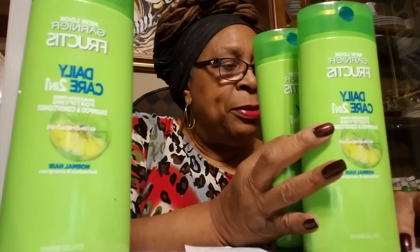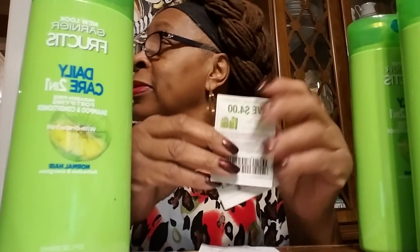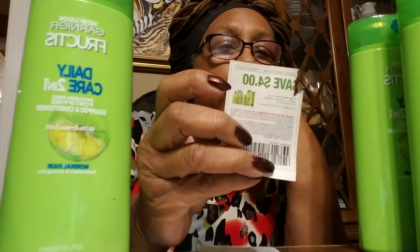This is the coupon I used — the $4 off two coupon. That's why I bought four of them. So I walked away with a $5 gift card. I started the whole run with a $10 gift card and I still have $5 left on one.